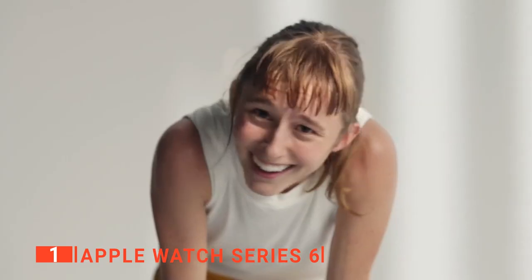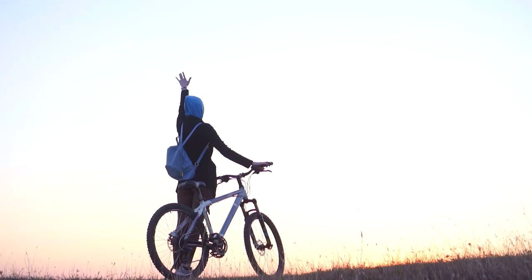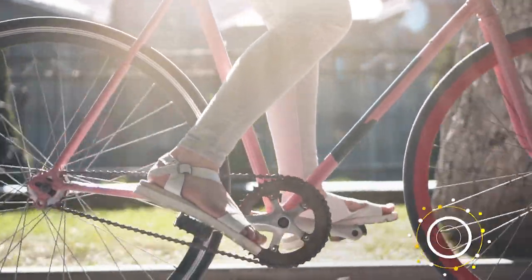Its overall versatility makes it ideal for anyone, whether you're a newbie or a biking veteran. That's all for now. Thanks for watching. If I helped you out in any way, please hit the like and subscribe button. And I'll see you guys on the trails or in the next video.